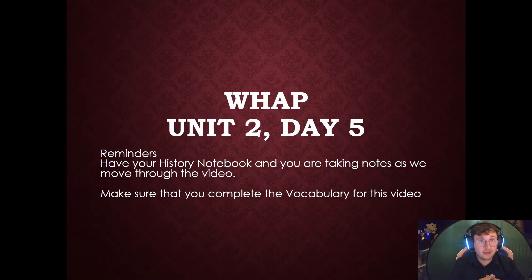Hi, y'all, welcome back to Unit 2, Day 5, AP World History. Reminders to make sure you have your history notebook and you're taking notes as you move through the video. And make sure that you're completing the vocabulary for this video, which is on the next slide and of course down in the description.